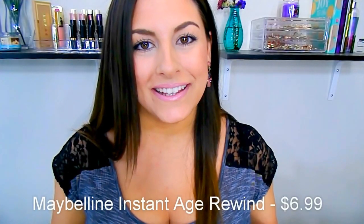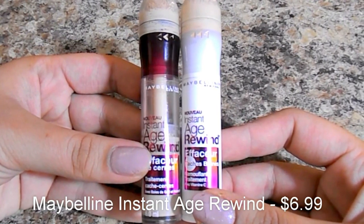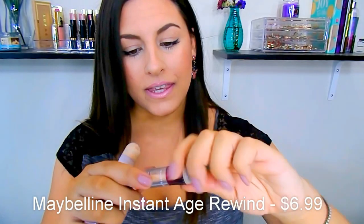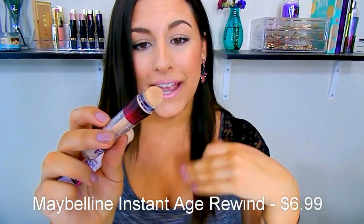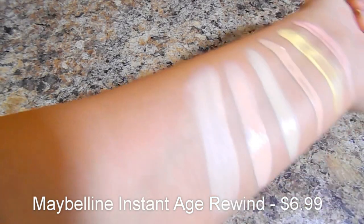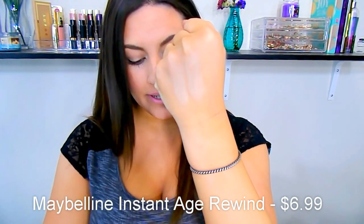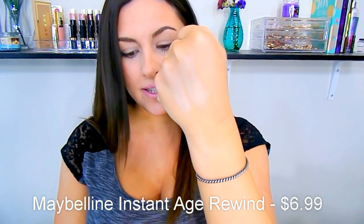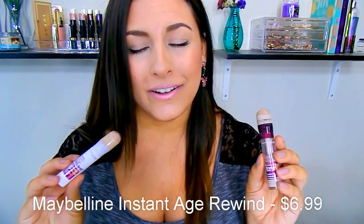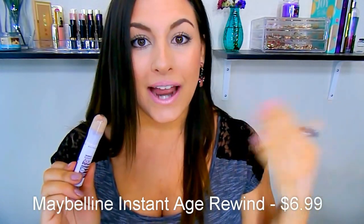I'm going to jump right into my all time favorite concealer. This is the Maybelline Instant Age Rewind Concealer. Retails for about $6.99 and I'm showing you two different formulas — this one is the Dark Circle Eraser and this one is the Dark Spot Corrector. I love them both. It comes with a little sponge applicator and I personally really enjoy it. It's very creamy and full coverage but almost mousse-like because it's so lightweight, so it's not cakey. My makeup tutorials, I'm always using this. It's just the perfect combination for highlighting and covering dark circles.